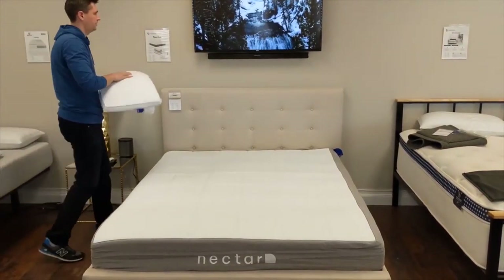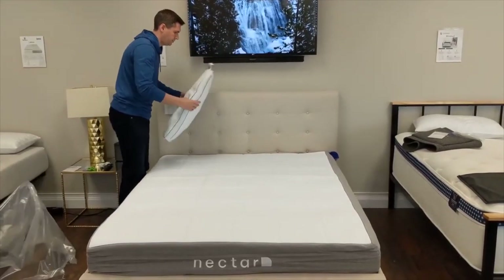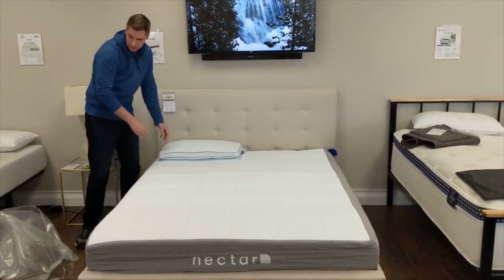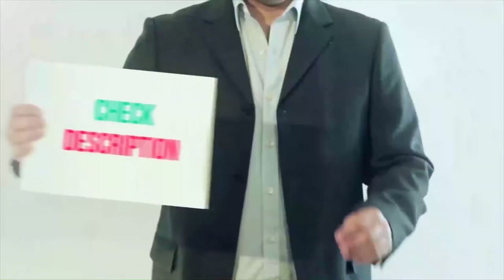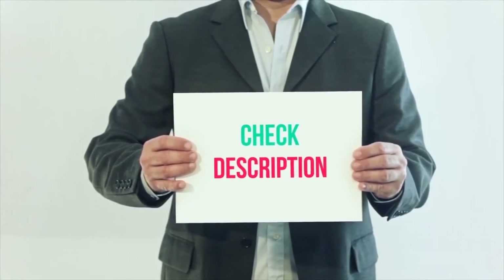This is also an economical deal since it comes with two pillows. Nectar molds to your body, relieving all your aches and pains. It is firm enough to support you but soft enough to be gentle where you're sensitive. Overall, highly recommended. I have included all product links in the description — you can check those out for more details and the latest price.